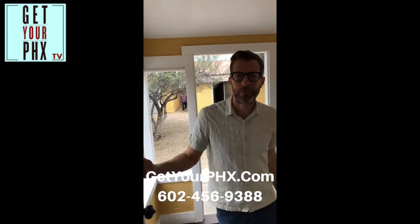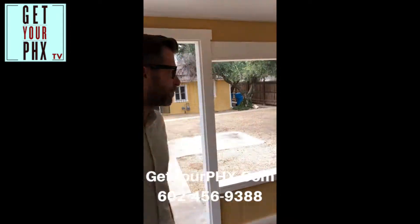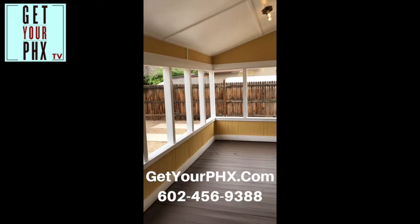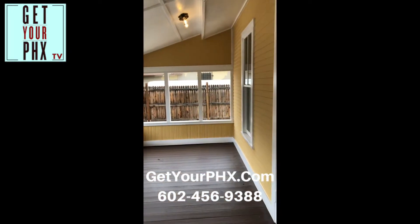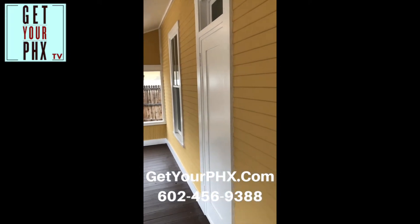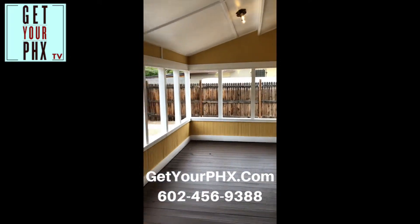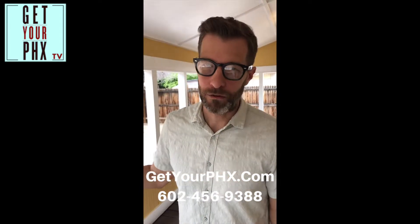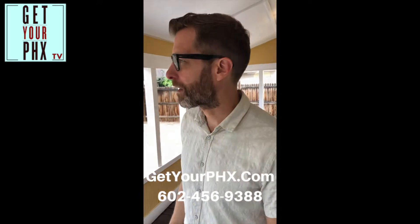We've got our cameraman taking photos out here too. Check out this porch — this is amazing. You just don't see stuff like this anymore. It's really well-maintained and you can sit out here and enjoy your time. We're going to go back there and take a look at the other dwelling back there.